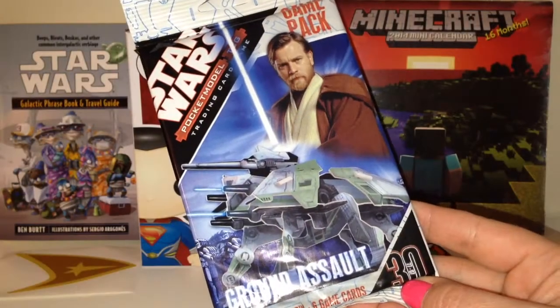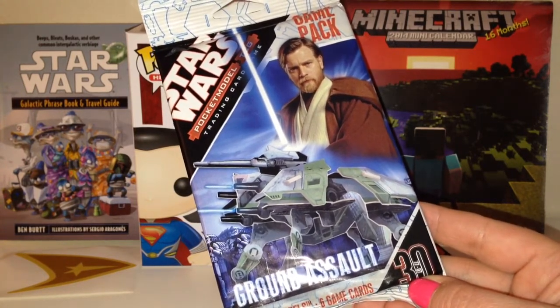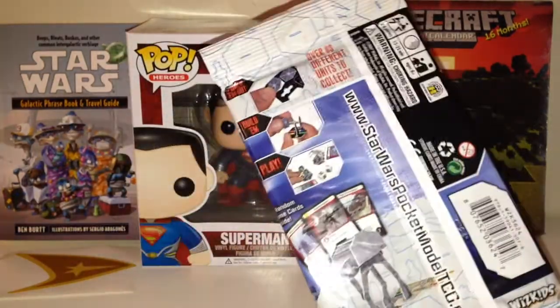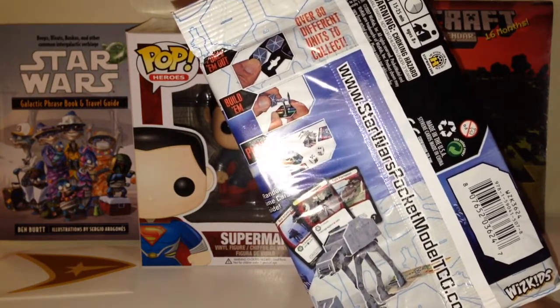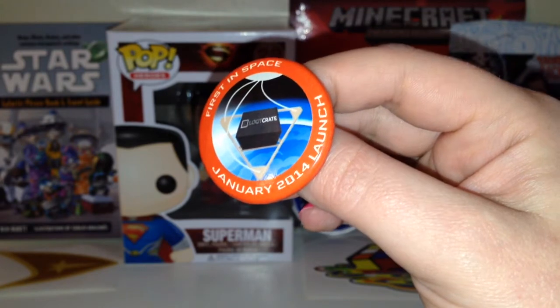Another Star Wars item — this is the Star Wars Pocket Model TCG Game Pack. It comes with four to eight pocket models and then six game cards, so this looks like a lot of fun. I will probably give this away though, because it is only fun to play with somebody that has another game pack. The next thing I got is a little collectible badge by Loot Crate.